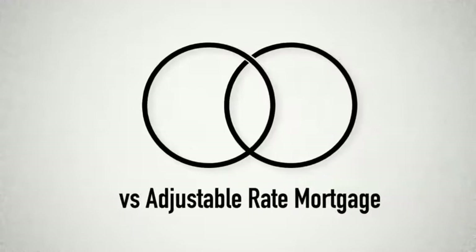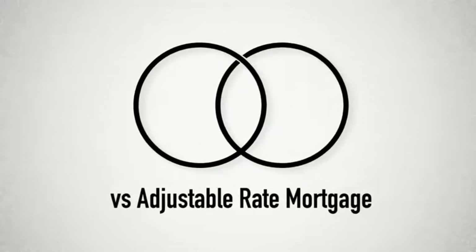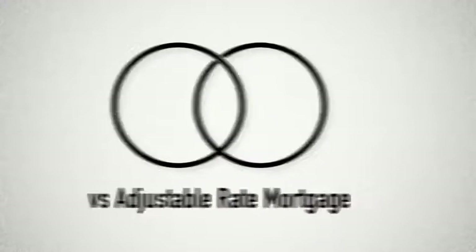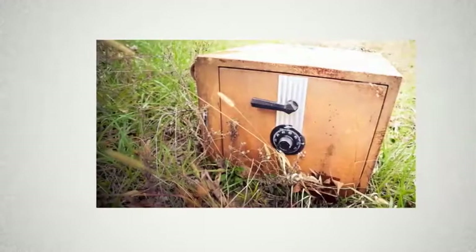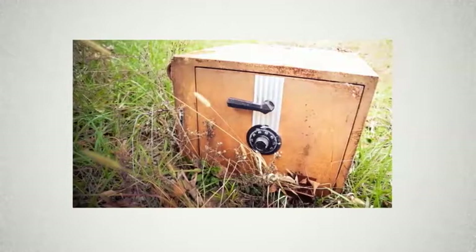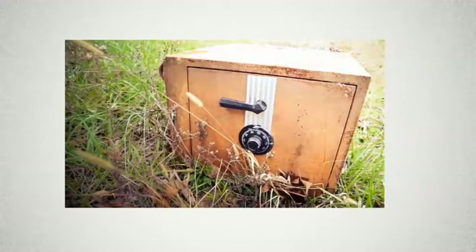However, you do have that one giant payment looming over your head. An adjustable-rate mortgage changes your payments every year according to market conditions. One advantage of the balloon mortgage over an ARM is simplicity. Adjustable-rate mortgages, however, are spread out over a longer period of time, providing more protection to the borrower, especially with caps on interest rates.